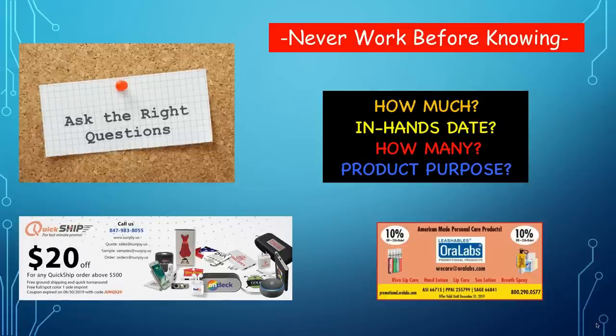Always ask the right questions. Never work on an order, never work on a quote, never work on anything until you ask your prospect or customer four things: How much do you want to spend? When do you need it? How many? And what is the product purpose? Most distributors don't ask these questions. I get emails every day from people saying 'I've got a customer who wants to buy a product' — I'll ask 'how much do they want to spend?' and they say 'I didn't ask them that.' You're wasting your time working on any order unless you know those answers. If the customer doesn't know those things, they're not a buyer, they're a looker.